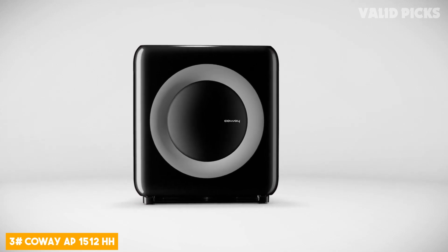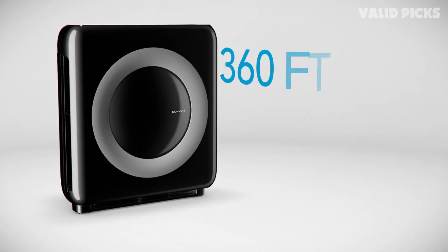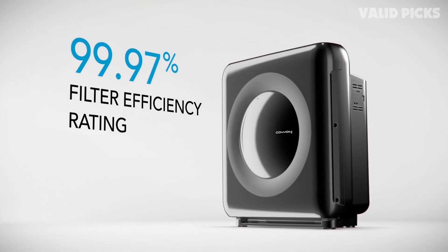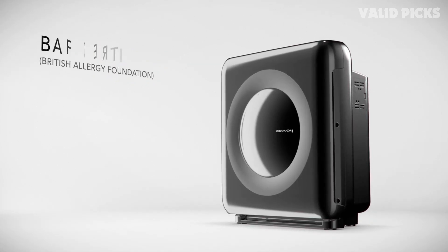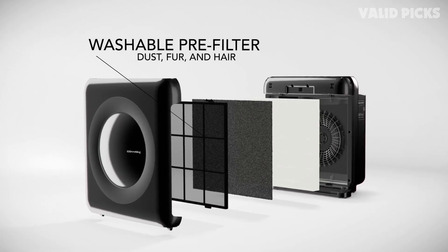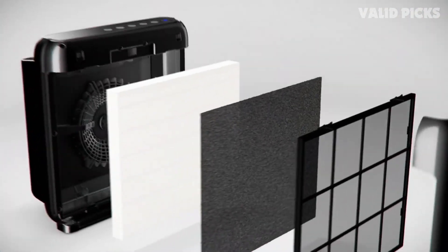Number 3: Coway AP1512HH. Introducing the Coway AP1512HH, a cutting-edge air purifier designed to deliver clean and refreshing air for your home or office. This advanced device combines sleek aesthetics with powerful performance to create a comfortable and healthy living environment. Equipped with a four-stage filtration system, it captures and eliminates up to 99.97% of airborne particles as small as 0.3 microns. The pre-filter efficiently traps large particles like dust and pet hair, while the True HEPA filter removes microscopic allergens, mold spores, and pollen, providing relief for allergy sufferers.